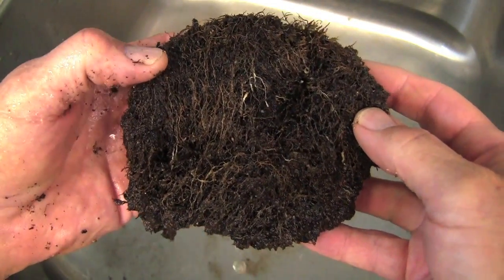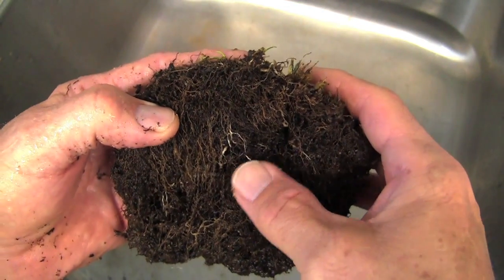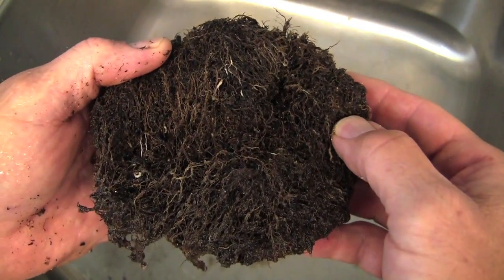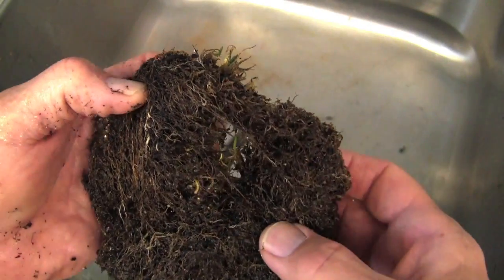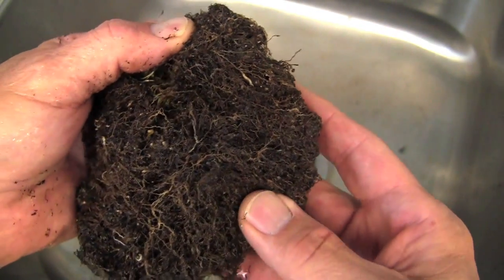You can see from the end of this process there are very few white roots. We can probably see a couple of locations here where there are probably a few root knot nematodes in the system. There are just a few white roots, but most of the roots are pretty well discolored.